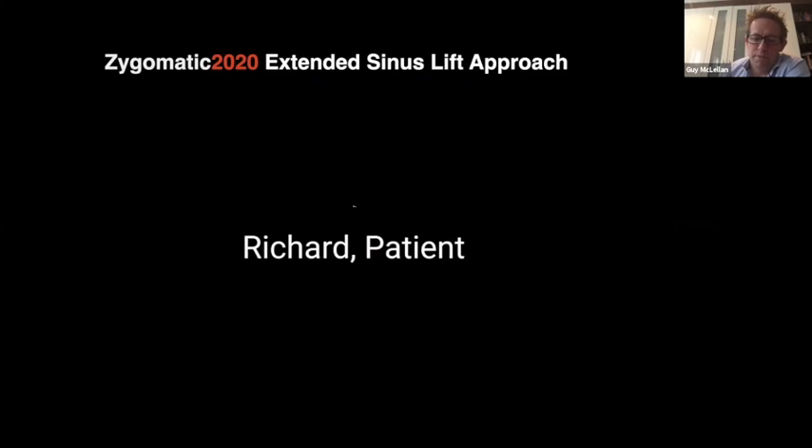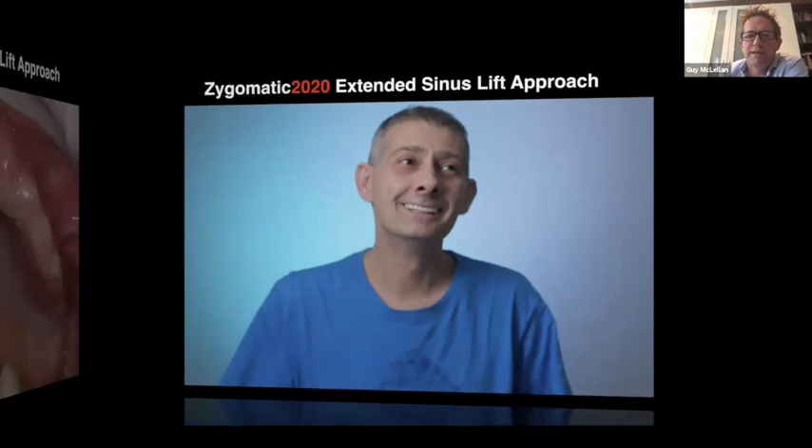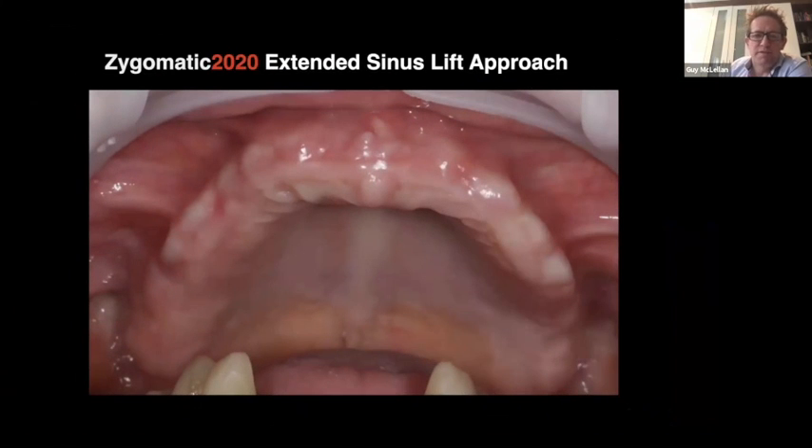A very happy patient — who at a wedding previously wasn't smiling in every picture, now understands why smiling matters. Looking at where we started with this guy and where we finished, it was a very nice change — it really transformed this patient's personality.